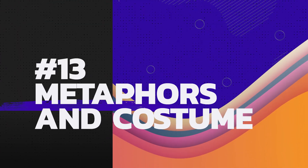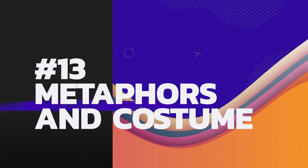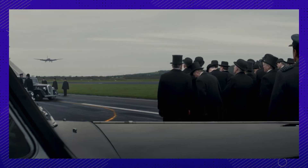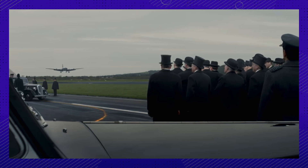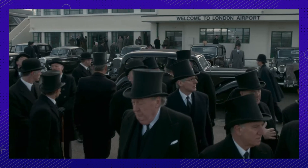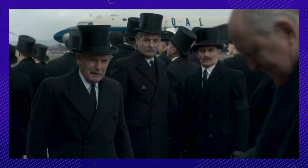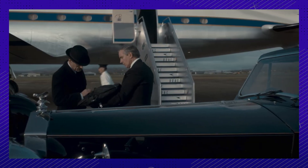13. The Crown never misses an opportunity to make cinematic moments, even with clothing. An example of this is when Queen Elizabeth in season 1 is landing in England after her father's death. There is a crowd of politicians and figureheads waiting for her, looking more like undertakers in their all-black suits and top hats — an imposing crowd assembling like a murder of crows ready to pick her apart. Chilling.